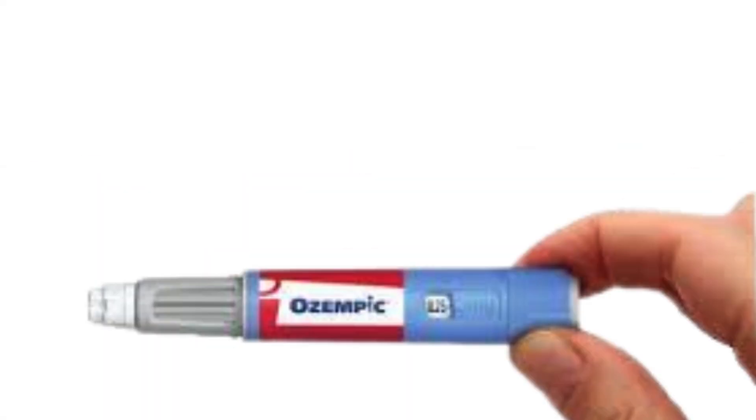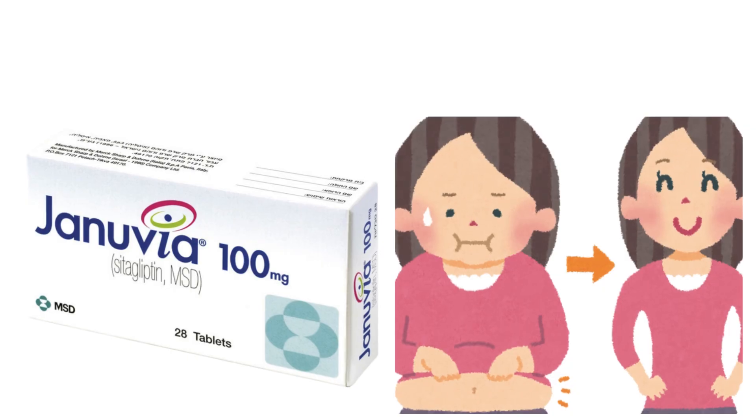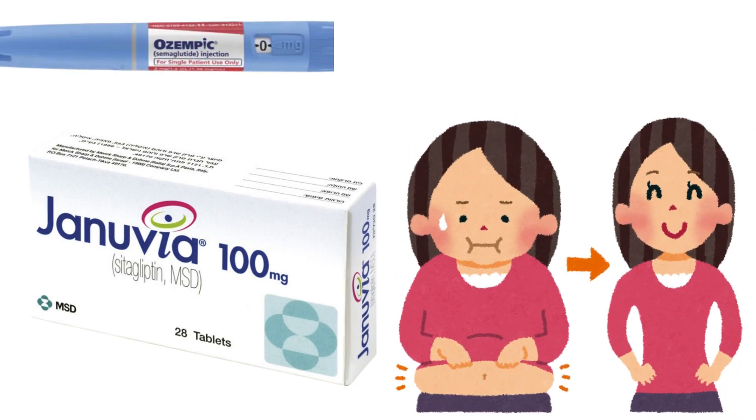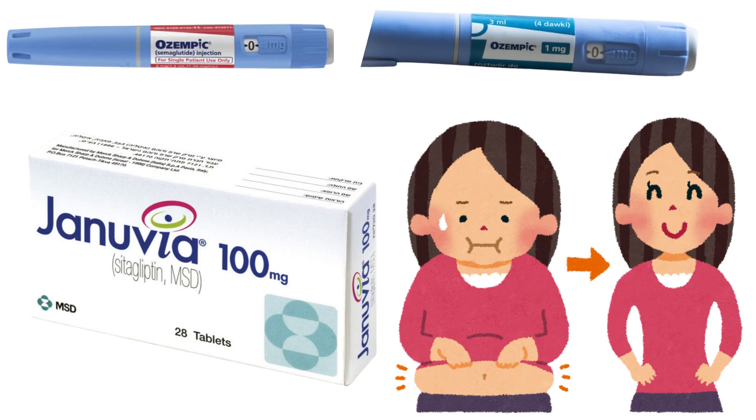It is also important to remember that Ozempic is not officially approved as a weight loss medication, but for many people the weight loss is a welcome bonus. In this 56-week study, Ozempic clearly helped people lose more weight than Januvia at both 0.5 and 1 milligram doses. So if weight management is part of your treatment goal, it is worth discussing with your healthcare provider. Have you tried Ozempic or Januvia? How did it affect your weight? Drop a comment below — your story could help someone else make a better choice.